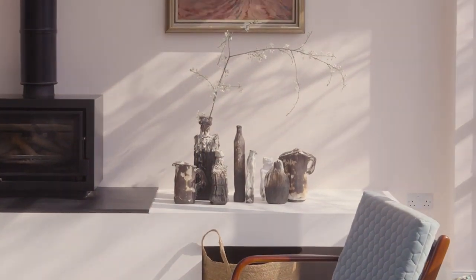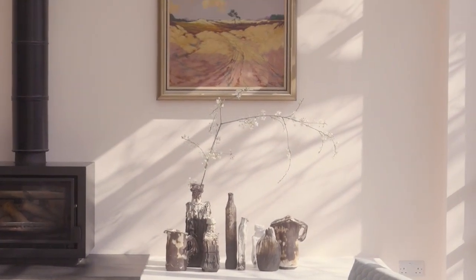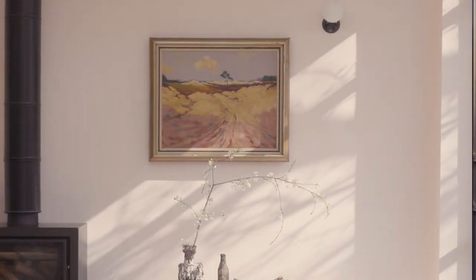Pink is enduringly popular, and we've all learned that it doesn't have to be confined to bedrooms. This is the lightest and most delicate of our pinks, and it's named after the charming colour of the tailor tack, so often used in haute couture ateliers.